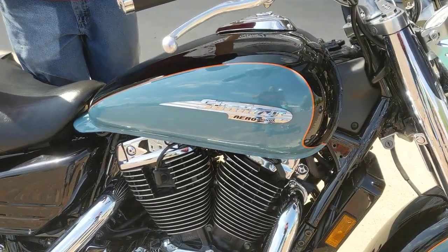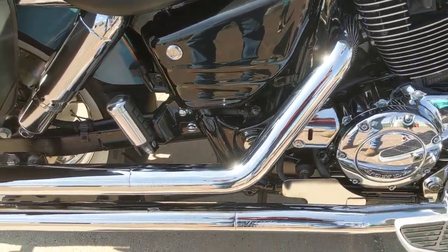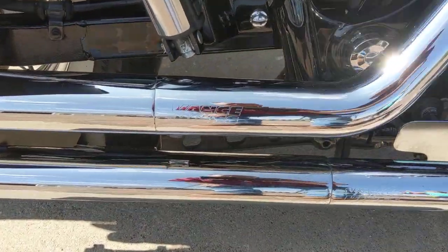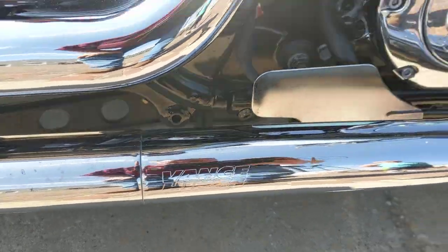Plenty of chrome on this little guy. It is an 1100cc motor and it does have the five-speed gearbox in it. As you can see from the side view there, it is set up with a nice Vance and Hines exhaust on it.